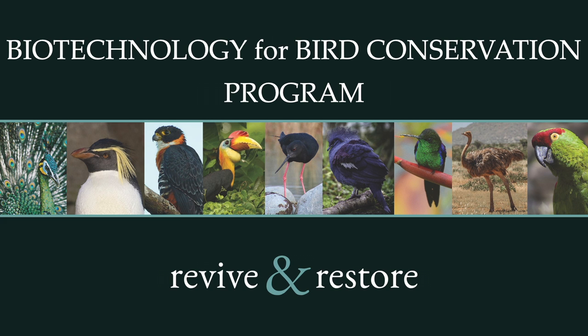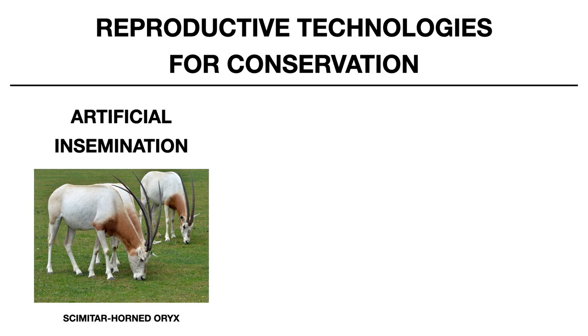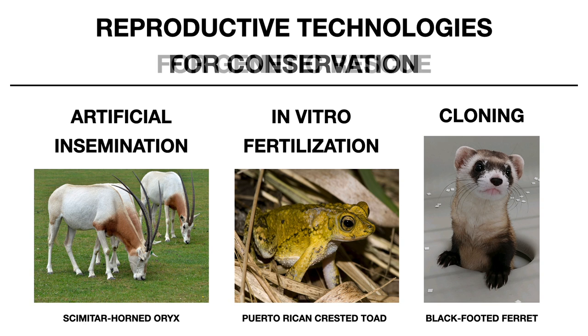A number of reproductive technologies have been used for conservation, from artificial insemination to in vitro fertilization, and recently cloning.